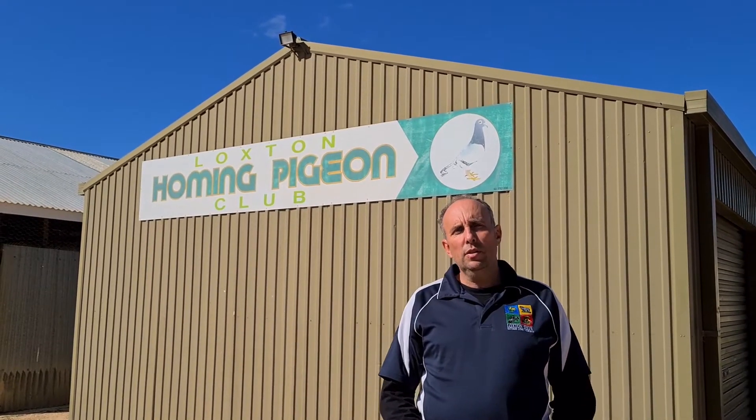Hi, Paul again here. Today I'm going to try and explain to you about how you enter in the show. A week before the show, the show office is actually open every day to take entries. The show office is the homing pigeon club of Loxone as well, so we share the same premises. Let's go inside and see what you do.